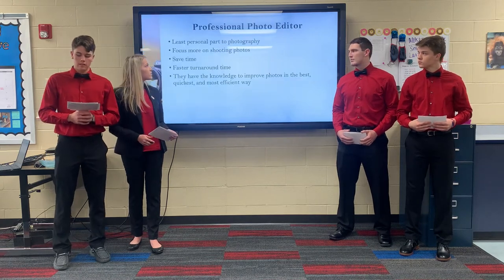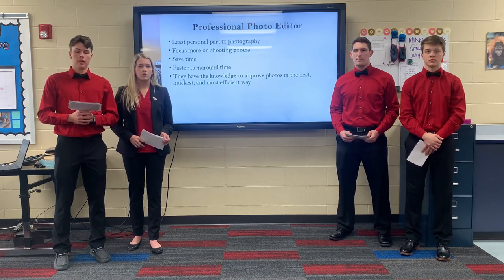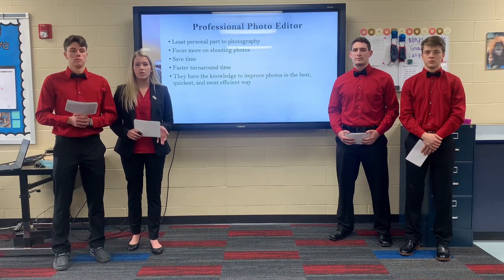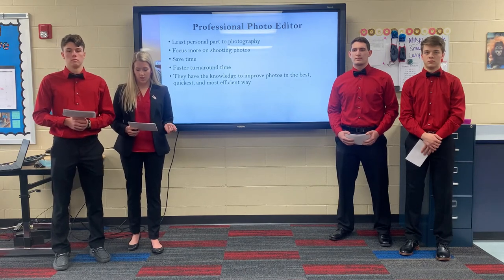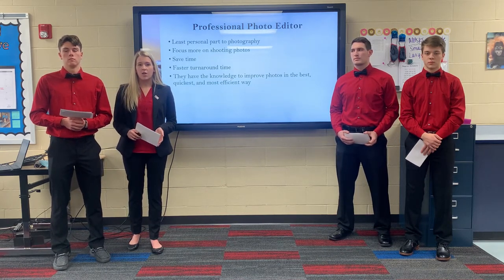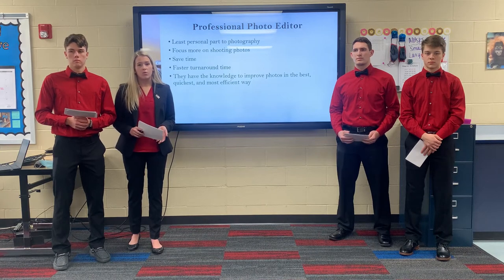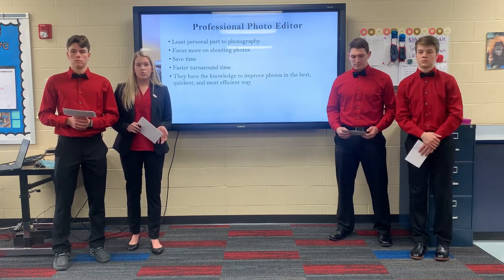One major way Katie can spend less time on her business while still gaining revenue is by hiring a professional editor. This is the best position for Katie to hire because it's the least personal part of a photographer's work. Katie wouldn't want to hire someone to take the photos, deliver the photos, or manage social media and scheduling, because those are the most personal parts of photography that allow Katie to build strong connections with her clients. By hiring an editor, Katie would be able to focus more on shooting photos, saving a lot of time and having a much faster turnaround time. That time is even doubled or tripled when special tasks such as sky replacement, window masking, or object removal are required. By hiring a professional photo editor, Katie can allot her time to other business or personal needs.